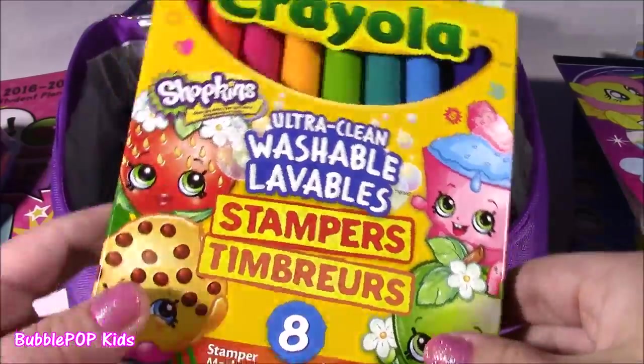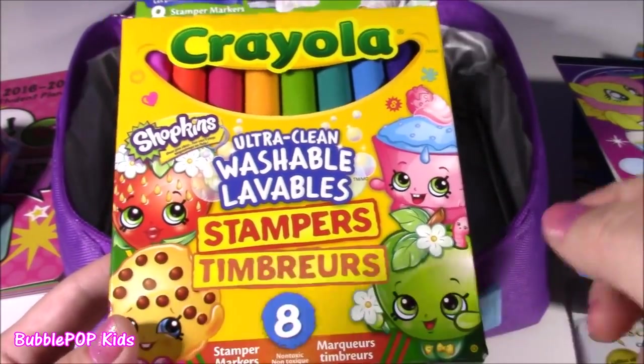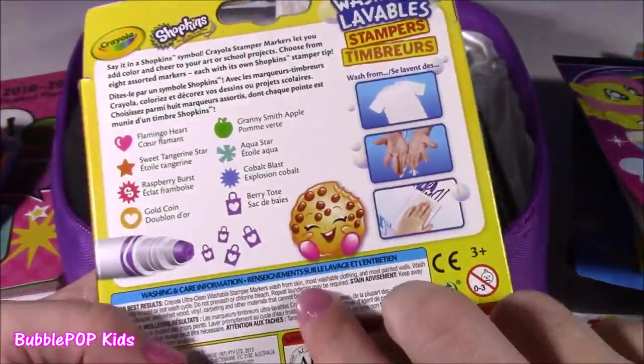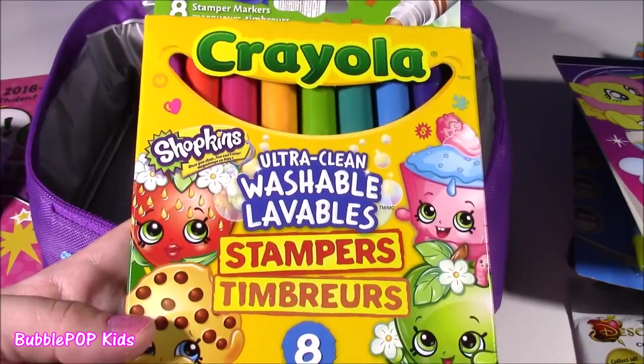And finally, some Crayola — we always need Crayola going back to school. Look at these — they are little Shopkins stampers. I am so curious. I don't even want to see them yet; I wanted it to be a surprise what the little stamps are going to look like.